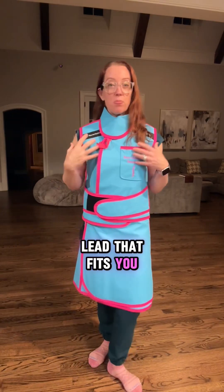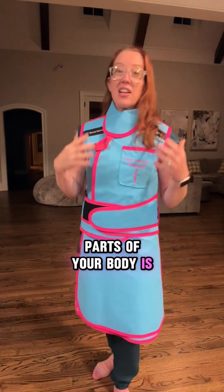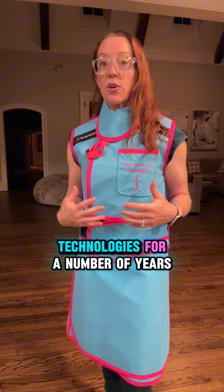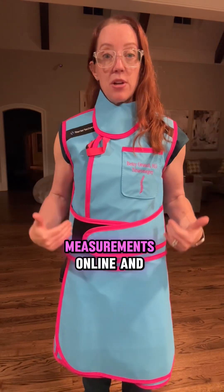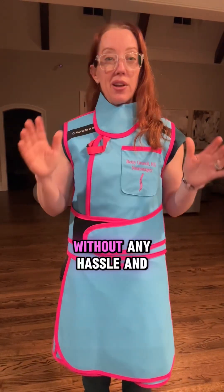Ensuring that you have lead that fits you properly and covers all important parts of your body is really, really important, including the thyroid region. I personally have used Barrier Technologies for a number of years for all my lead protection, because they have an easy-to-fit process where I can use AI measurements online and get my lead shipped to my house without any hassle.